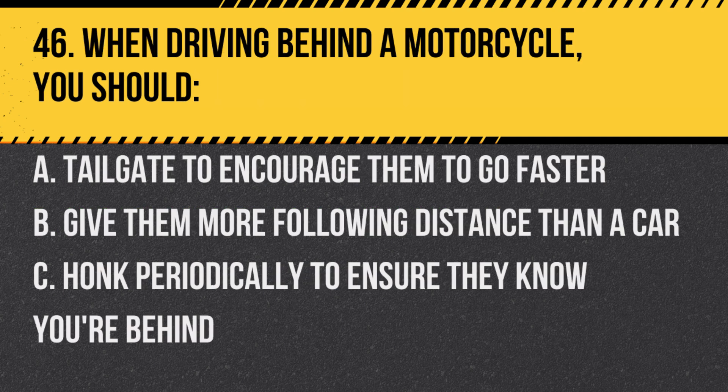Question 46. When driving behind a motorcycle, you should: A. Tailgate to encourage them to go faster. B. Give them more following distance than a car. C. Honk periodically to ensure they know you're behind. Answer: B. Give them more following distance than a car. Motorcycles can stop more quickly than cars, so give them extra space.